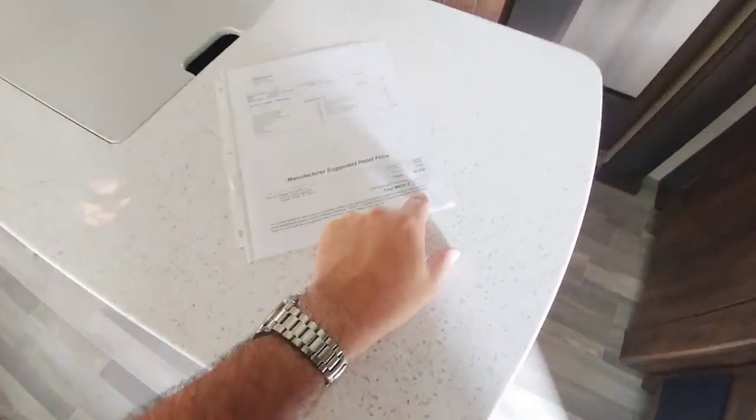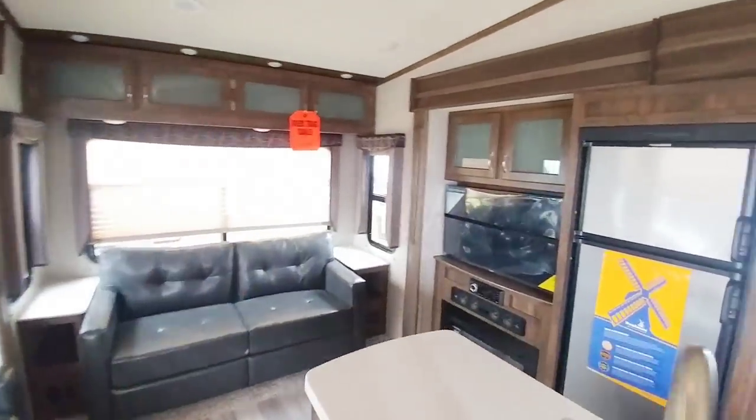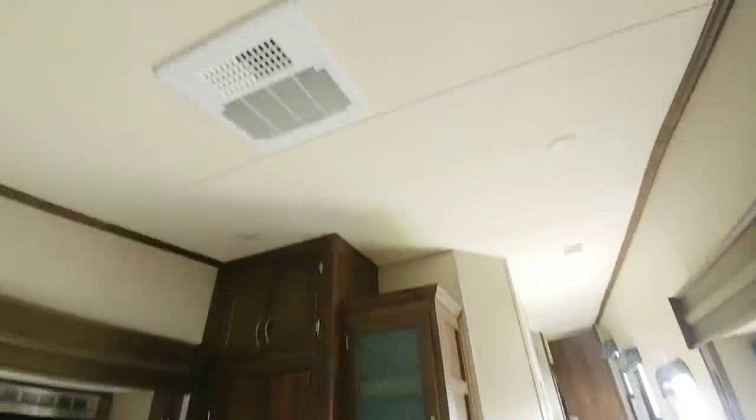This one has an MSRP of $60,590 and a sale price of $42,900. If you call them, I'm sure you can negotiate that down. It has a ducted air conditioning system in the living room.